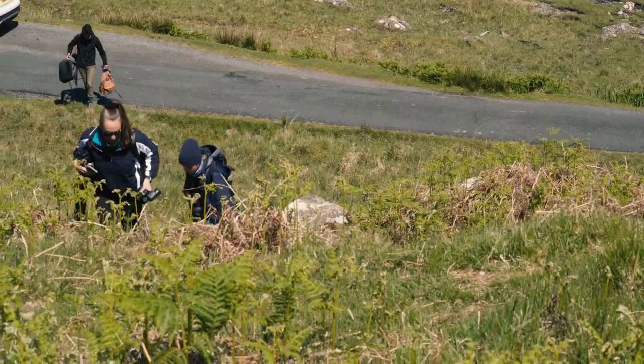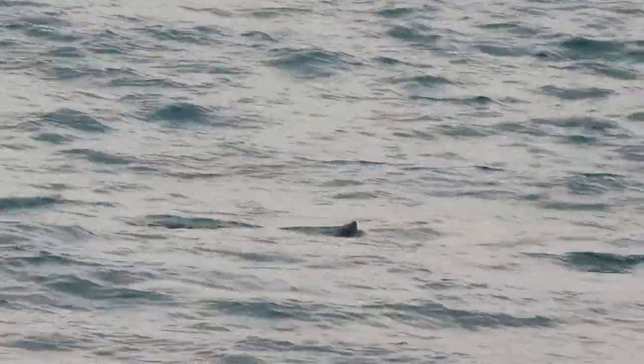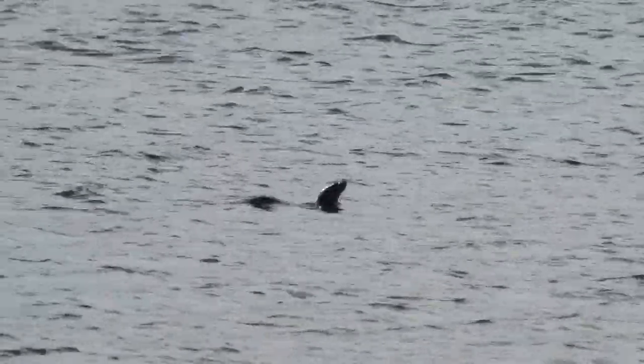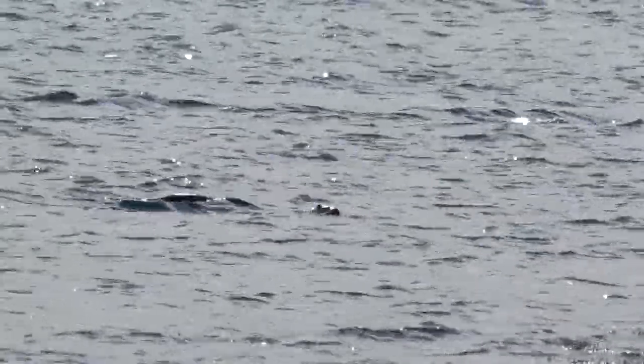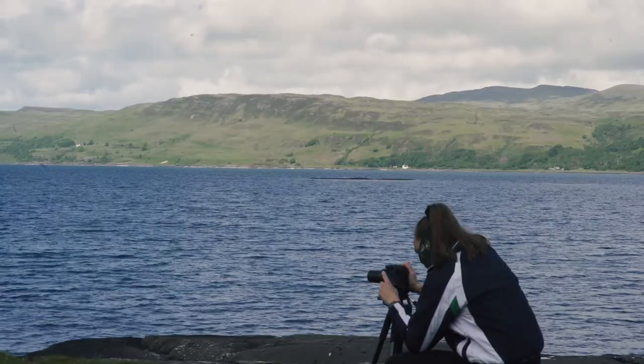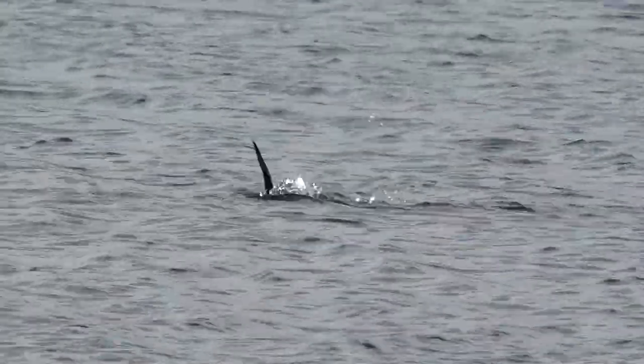We get as high as possible to get a good vantage point, and eventually we spot otters. They're foraging far out to sea, and we're pushing our cameras to the very limit. These aren't the close encounters we've been hoping for. All we're seeing is tantalizing glimpses of these creatures as they hunt — brief windows into their secret lives.